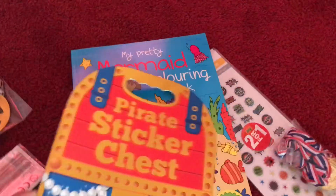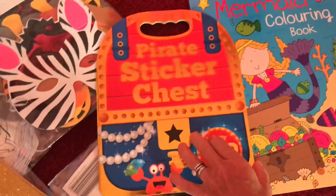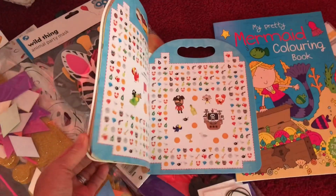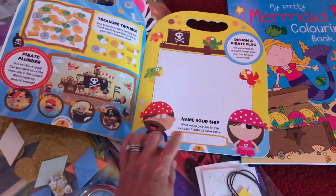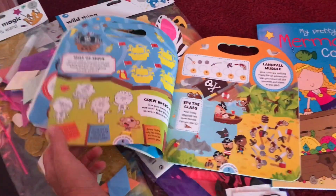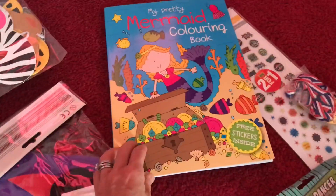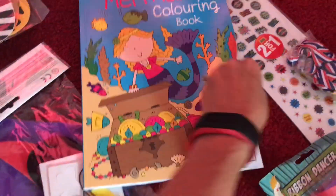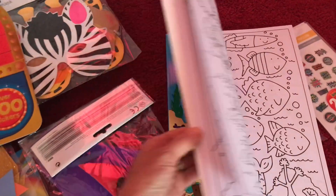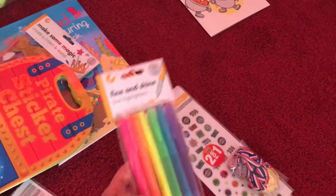I've got a couple of packets of sticker albums - there's a pirate one where you aim your ship and put a few bits in there. I'm not quite sure of the ages of the children that are coming, so I'm trying to cater for everyone. There's a mermaid colouring book with free stickers inside. Some highlighters that could be used for colouring in or in the goodie bags. And a create-a-pirate-hat and patch.